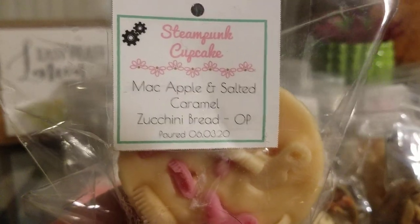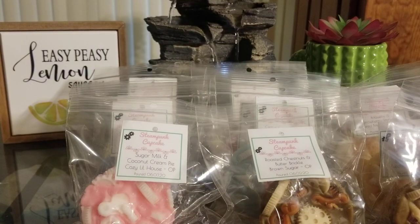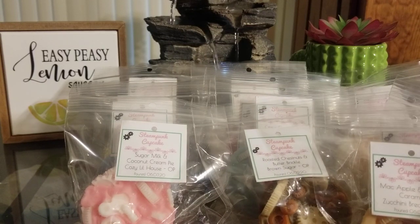Mac Apple, Salted Caramel, and Zucchini Bread. This smells really good. I love Mac Apple and Salted Caramel together, and then adding in the zucchini bread — oh my goodness. Mac Apple is super hard to blend with, so the fact that I can get the zucchini bread and the salted caramel is amazing.